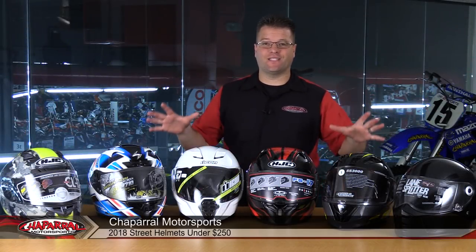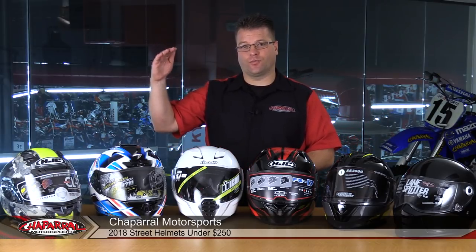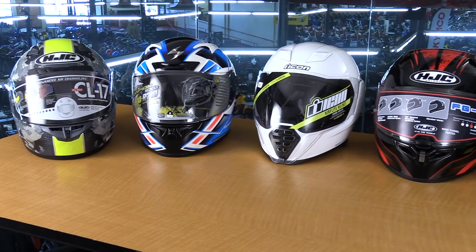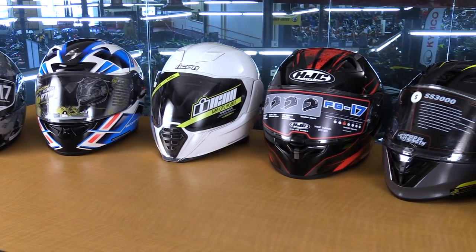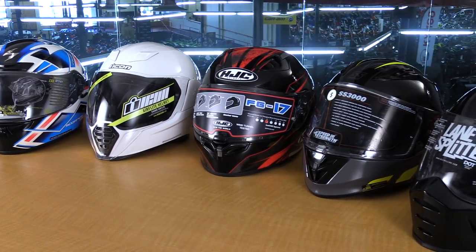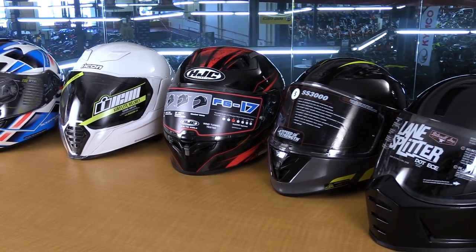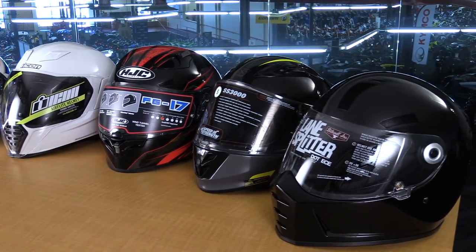Hello, I'm Kyle Bradshaw from Sapphire Motorsports, and on the table in front of me we have six of the best helmets for 2018 at that $250 price point or less. With the six helmets we have here on the table, these all fit criteria that we've looked at to find you the best helmets of 2018. All of these helmets fall into a price range between $150 and $250, and within that $100 range, these are the best helmets you're going to find on the marketplace.